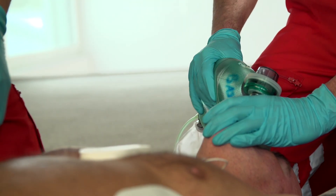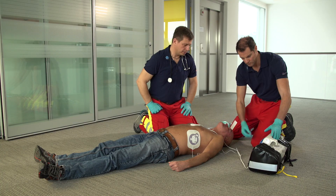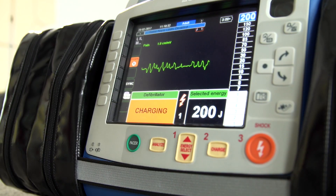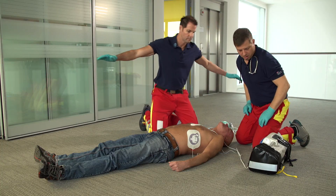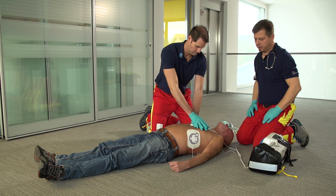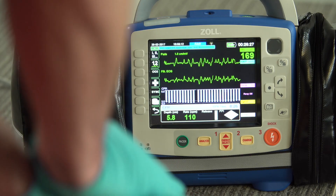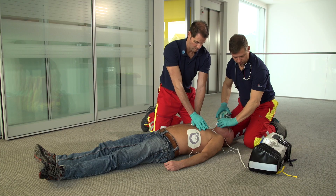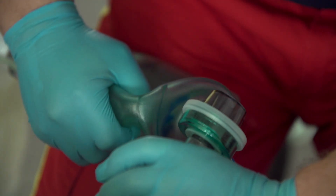For decades, the standard treatment for a fibrillating heart has been to deliver a shock. To do this, every two minutes you need to stop chest compressions, change rescuer, analyse the heart rhythm, defibrillate when necessary, and continue CPR. According to the 2015 CPR guidelines, pre- and post-shock pauses in CPR can significantly decrease the likelihood of successfully terminating ventricular fibrillation.